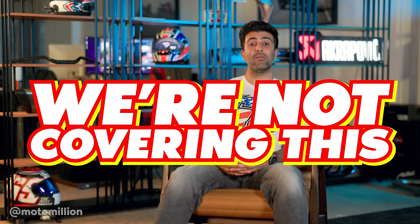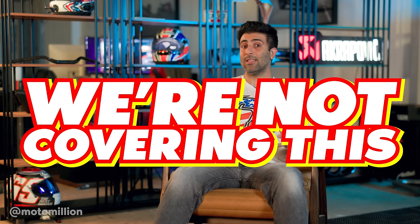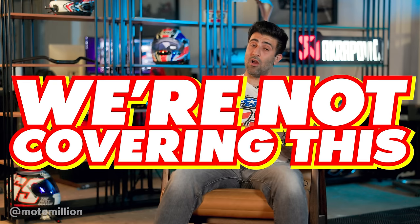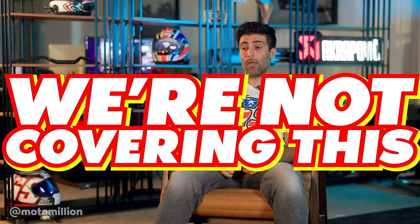Right away, BMW said they're not covering this under warranty. Imagine — they just saw shavings in the engine. They don't know what caused it. They didn't even care to investigate what caused it. All they said was: we're not going to cover it under warranty.